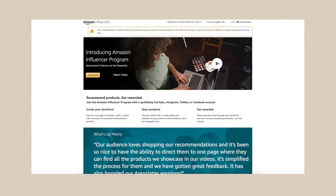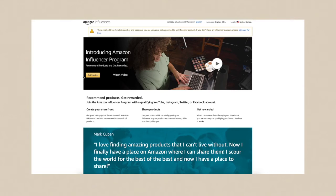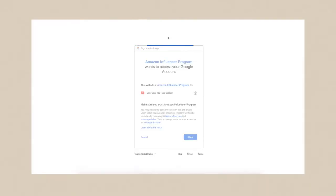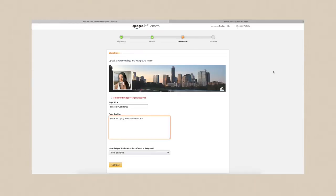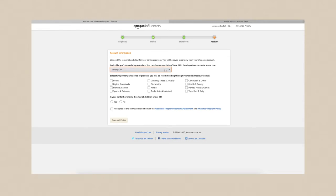Now that I've gone over the program, let's get into how to sign up, get accepted, and create your Amazon influencer shop. I typed 'Amazon influencer program' into Google and found the page — I'll link it down below. We're going to click 'Get Started,' and it will ask you to verify one of your social accounts. I'm going with YouTube since I have more followers on that platform. I'm connecting my YouTube account and creating my verified profile.